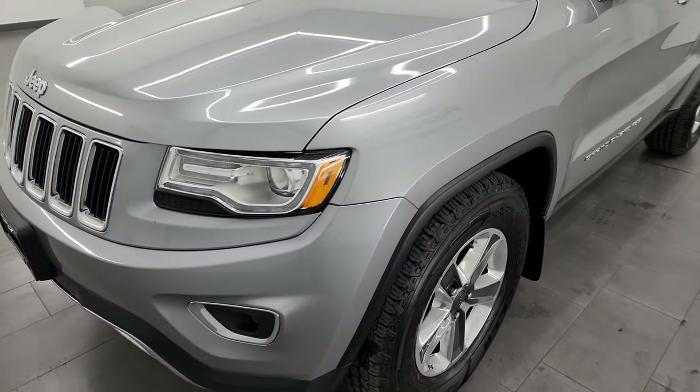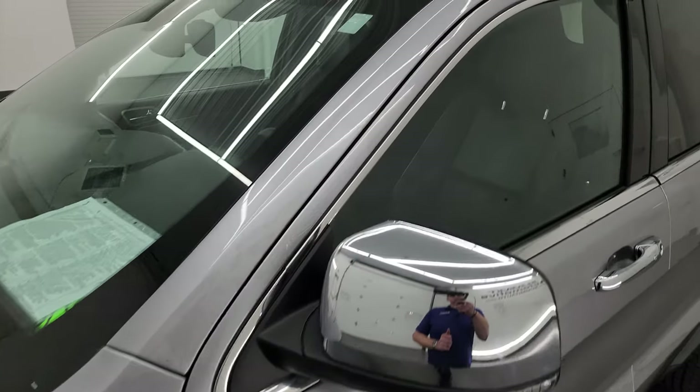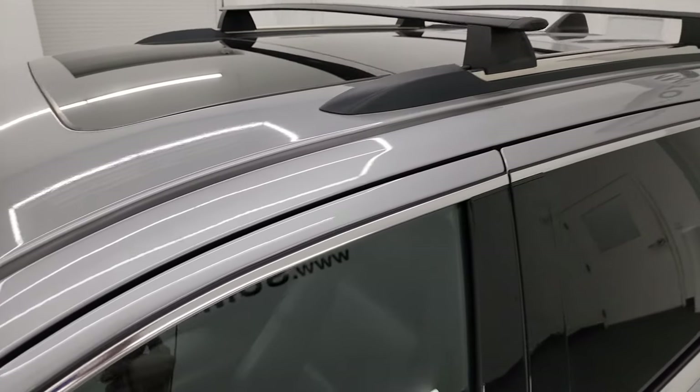I'm going to go all the way around inside, start it up, take a look under the hood, show you all the options and give you the most accurate representation that I can of the vehicle.